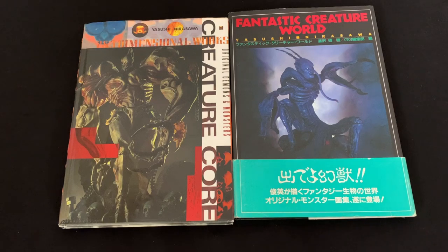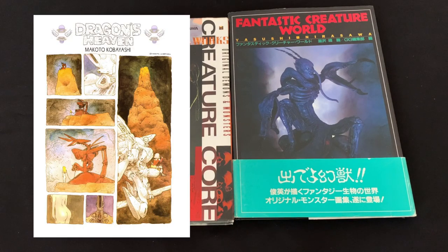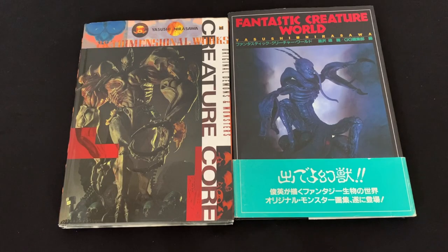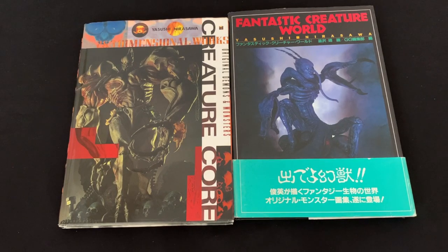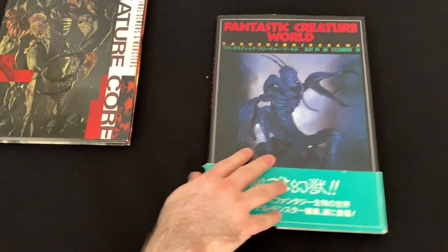Today we're taking a look at two books from pretty early on in his career. He got his start as an assistant for Makoto Kobayashi — that's Dragon's Heaven Makoto Kobayashi, not What's Michael Makoto Kobayashi. He was a contributor for magazines like Hobby Japan, Hobby Japan EX, and various RPG magazines at the time. This is like late 80s, early 90s, and that's where you see a lot of his monster work in Fantastic Creature World.